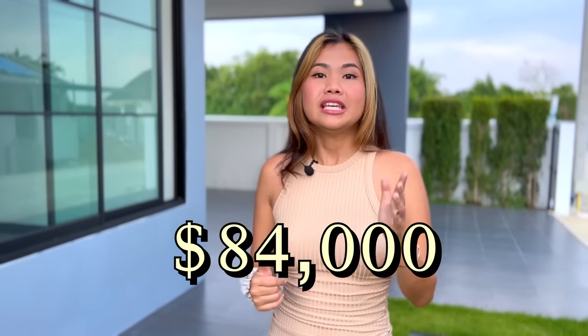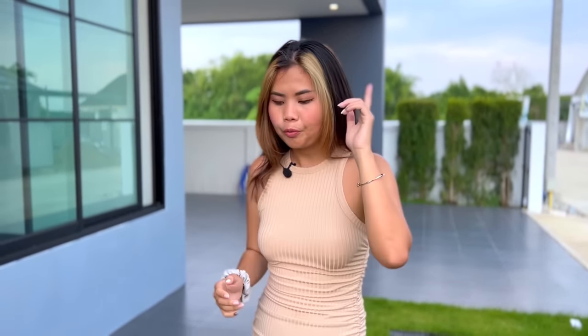That's all for today's tour. This house is still available for sale at a price of 2.89 million baht. If you're interested, check the description below to contact them directly. There's also a special promotion: if you book or sign the contract before the end of the year, the project will give a discount of 200,000 baht. Hurry up! Thank you so much and see you in the next video.